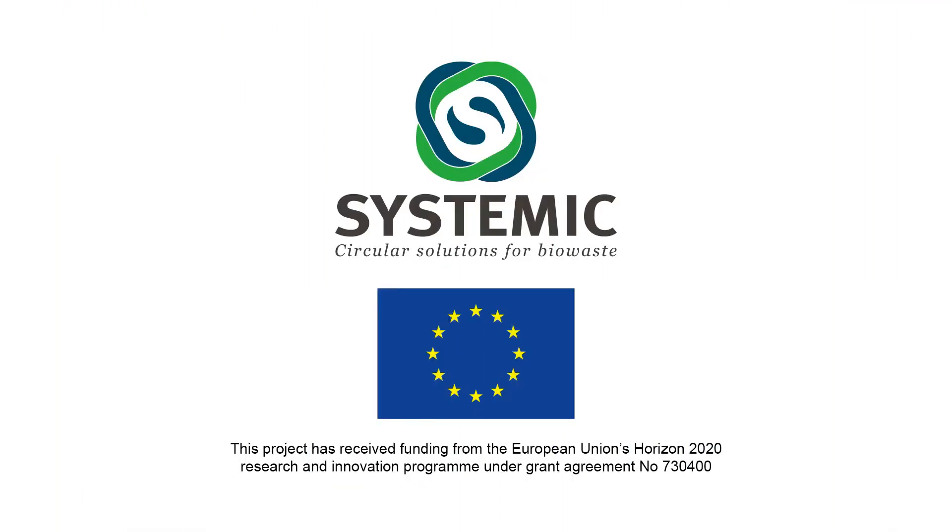Waterloo New Energy is one of the five demonstration plants in the Horizon 2020 Project Systemic. Waterloo New Energy is one of the largest.